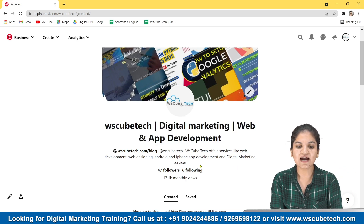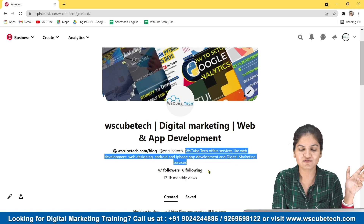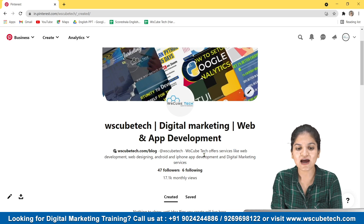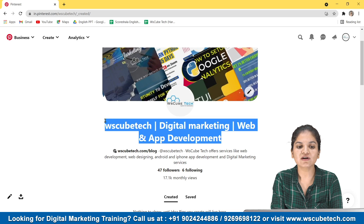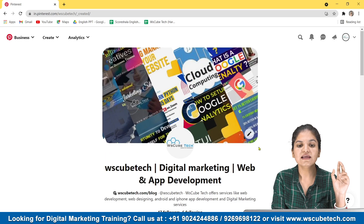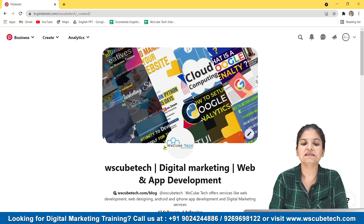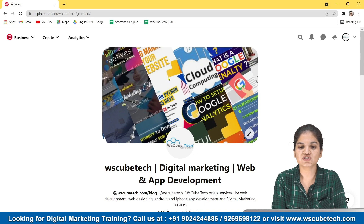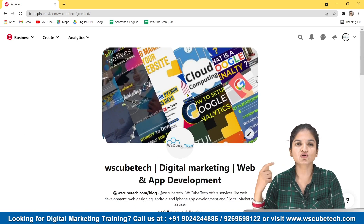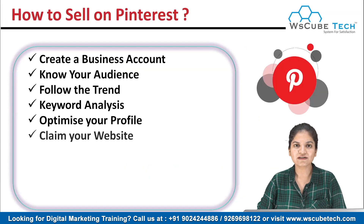Our description reads: 'WS Kubetech offers services like web development, web designing, Android and iPhone app development, and digital marketing services.' So I have also added keywords in our description. Optimize your profile — put your profile name with some keywords, and also use keywords in your description. The second tip in optimizing your profile is to put a good resolution logo and a good cover page so it reflects what type of content you are going to provide.